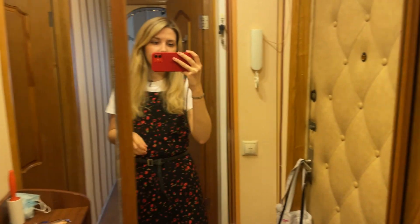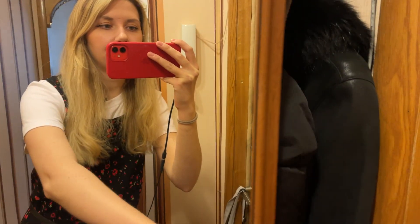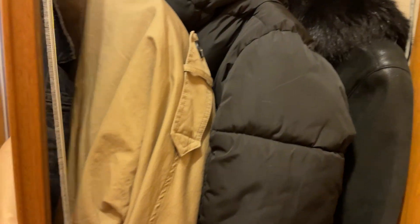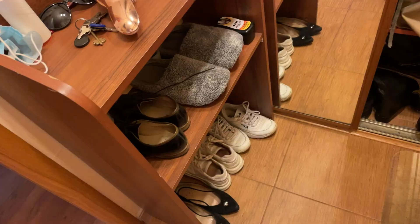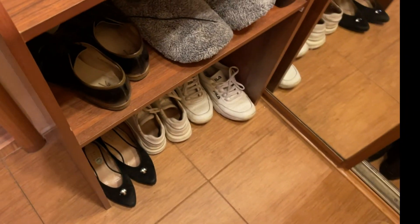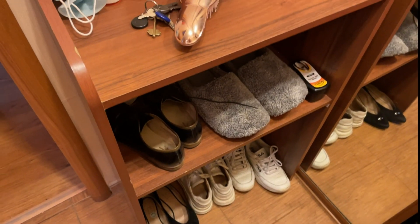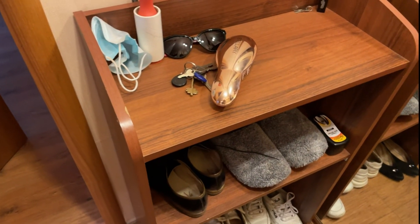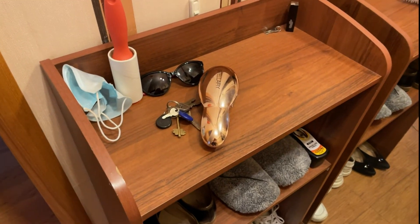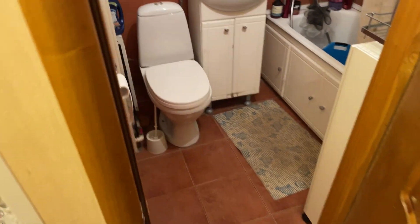This is the corridor and my wardrobe with winter outerwear and boots. And this is the stand with the boots which I'm currently wearing in the spring and summer time, and some other stuff like keys and sunglasses and of course a mask.